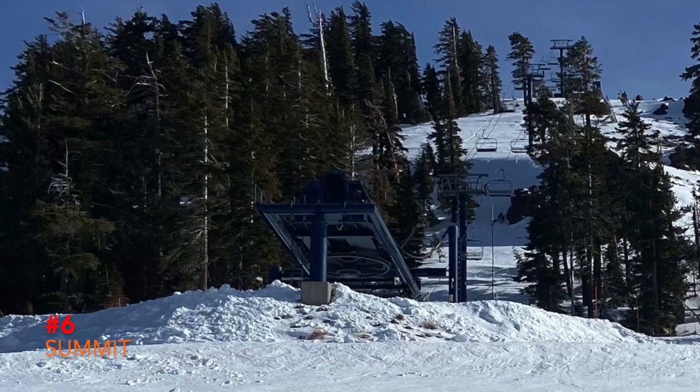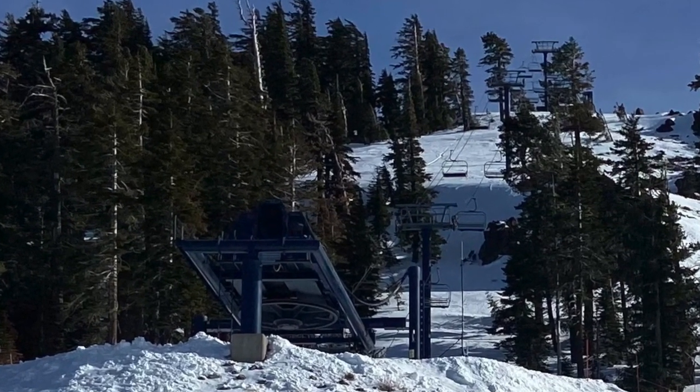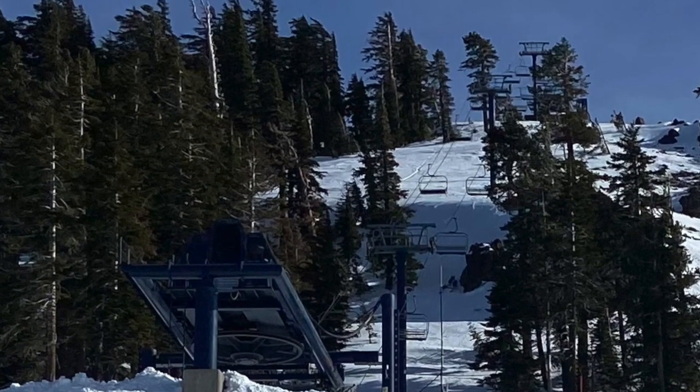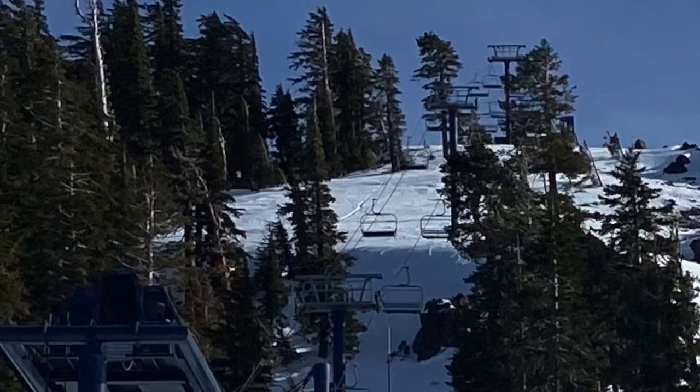Number 6: Summit. Quite possibly the gnarliest section of Sugar Bowl. It wasn't running during our visit, but it seemed similar to 90-90-90 at Park City. You gotta know what you're doing, or else you'll slip and fall.